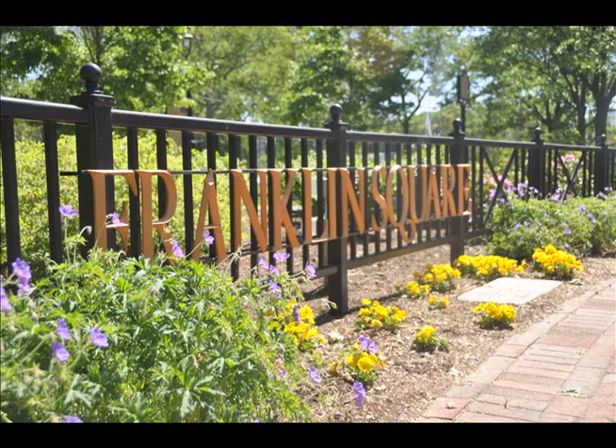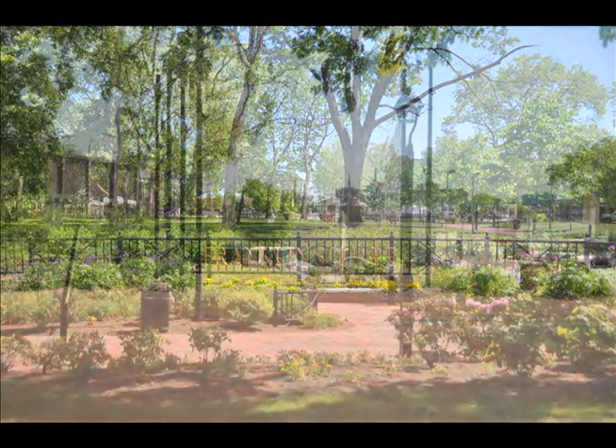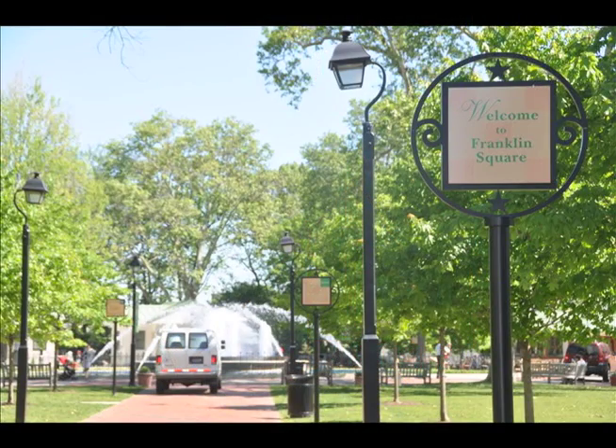Welcome to the beautiful Franklin Square. It's easily accessible in its key location right at the base of the Ben Franklin Bridge in a high-volume area. The park is very welcoming with various signs greeting you and providing fun facts as you walk in towards a giant fountain that lies in the center of the park.